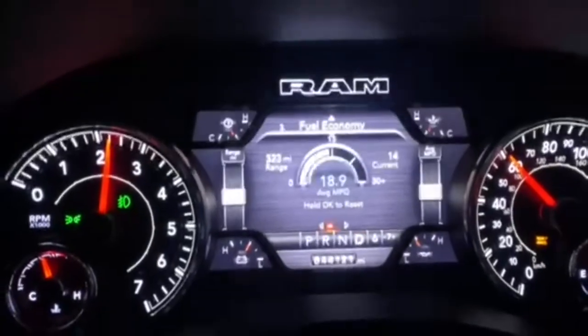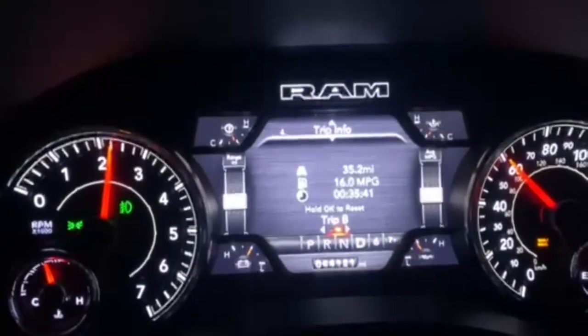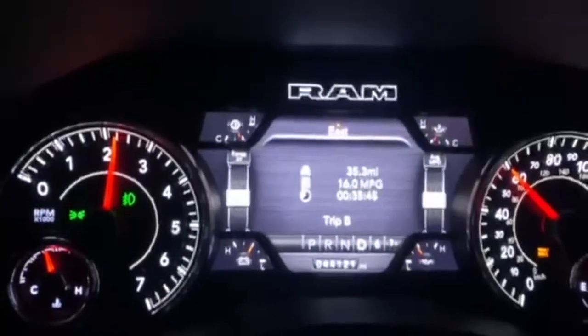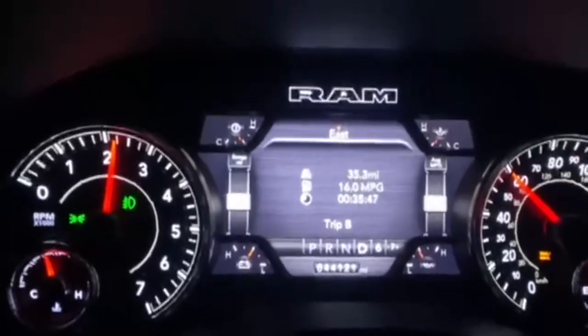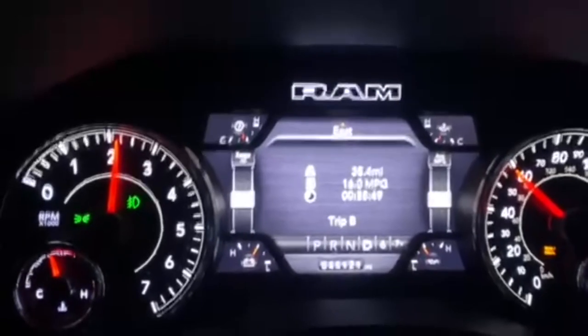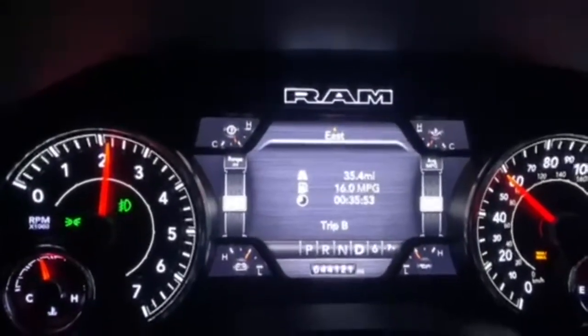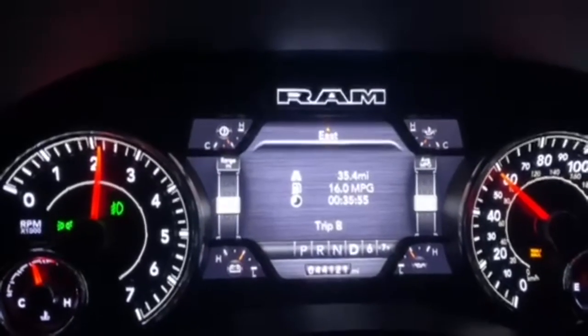One final thing to show you — I reset the trip here. So: 35 miles, 35 minutes, and 16 miles per gallon. Honestly, that's what my Hemi would get driving without a trailer on the back. Super happy with how everything's going.